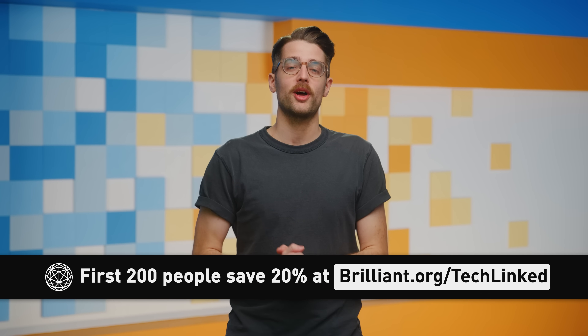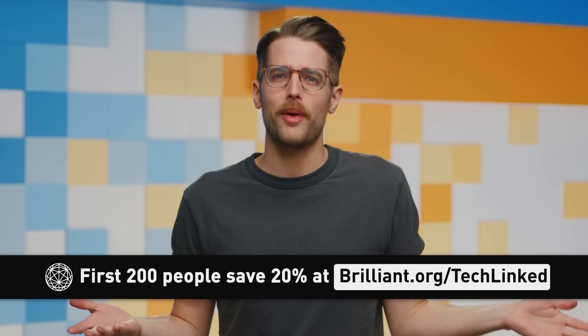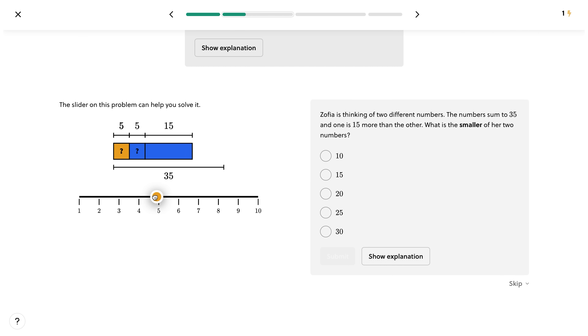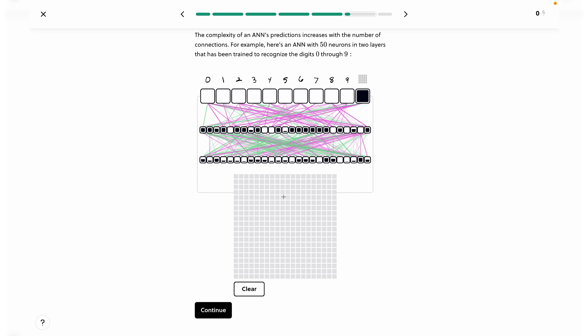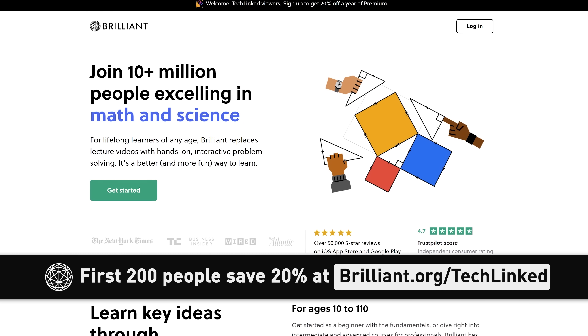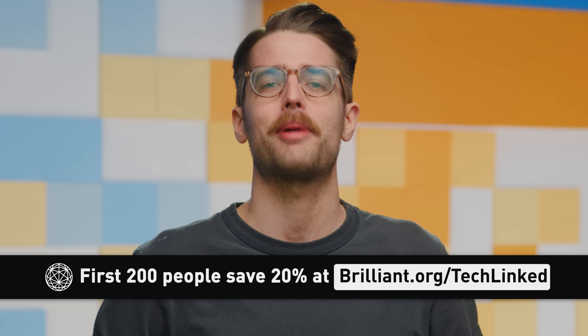Now it's time for Quick Bits, brought to you by Brilliant, the hands-on interactive way to learn STEM topics. But how do you go hands-on with abstract constructs that only truly exist on the mental plane? The answer is Brilliant — the pineal gland of learning. They've got thousands of courses with new topics to explore each month, like computer science fundamentals. Use Brilliant to augment your college education, or just use it to get smart, because understanding even just the basics can help you troubleshoot all kinds of problems. The first 200 people to head to brilliant.org/techlinked will get 20% off an annual premium subscription. So go on, get smart!